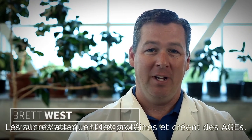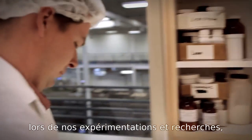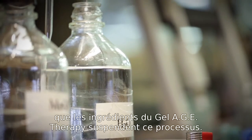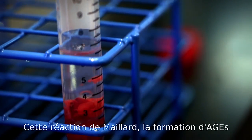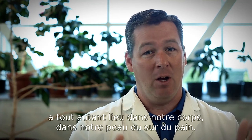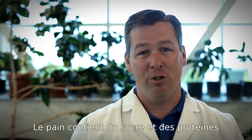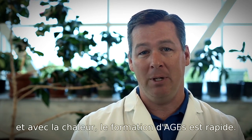Sugar attacks protein and forms AGEs. We've been able to show in the laboratory through our experiments and research that ingredients in the AGE therapy gel actually interrupt that process. These reactions that form AGEs happen in your body and skin, but also occur in bread — bread has sugar and protein, and with heating, these AGE-forming processes move forward rapidly.